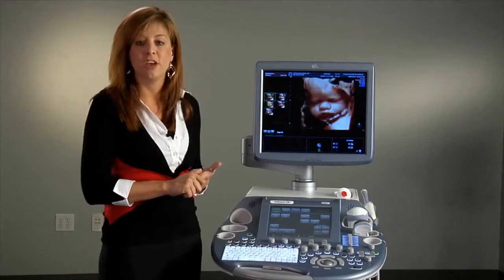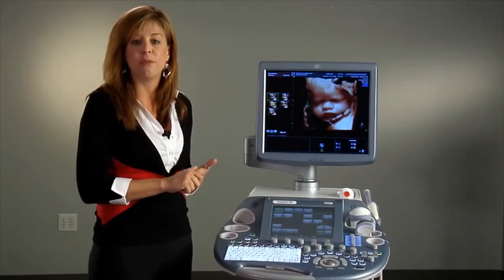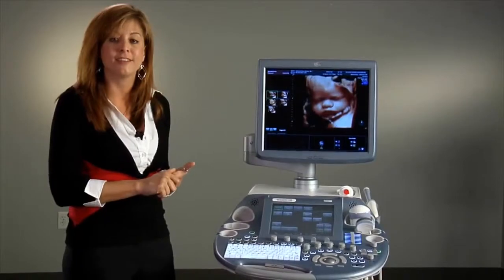HDLive helps to provide exceptional anatomical realism while increasing the depth perception that you see in an image. Volume SRI, the Volumetric Multiplanar Tool, assists in reducing the speckle you naturally see in ultrasound images. Both tools help to improve image quality and increase diagnostic confidence.